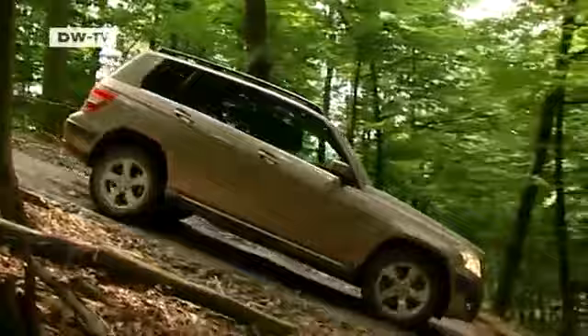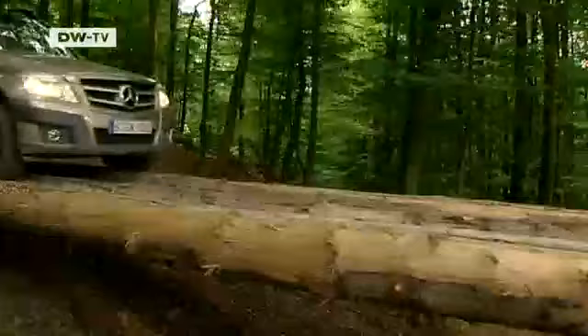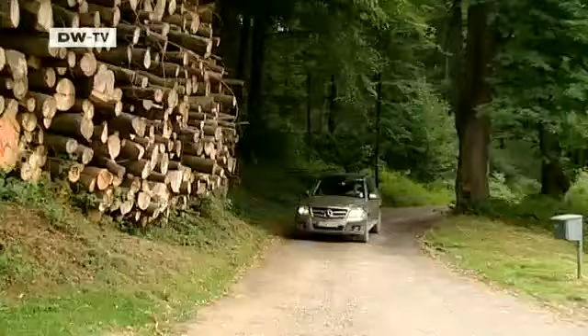But the new technology isn't cheap. Buyers who want to add the optional off-road package will have to pay around 700 euros extra in Germany. But it's certainly worth the investment for anyone looking to take the GLK out on unpaved roads.